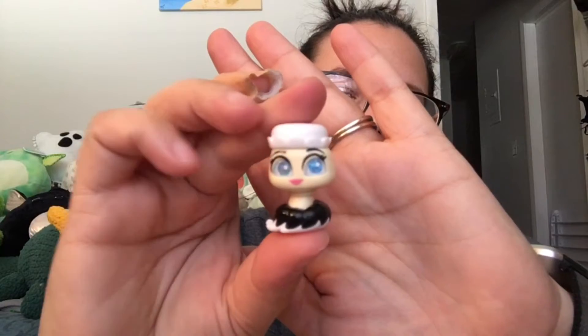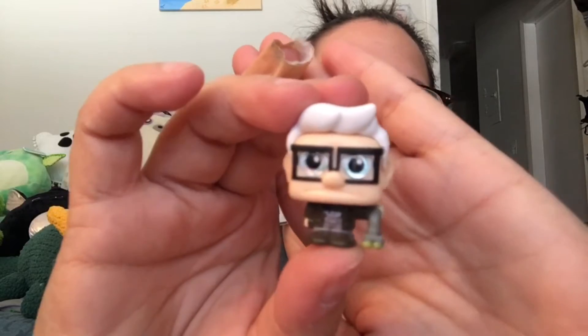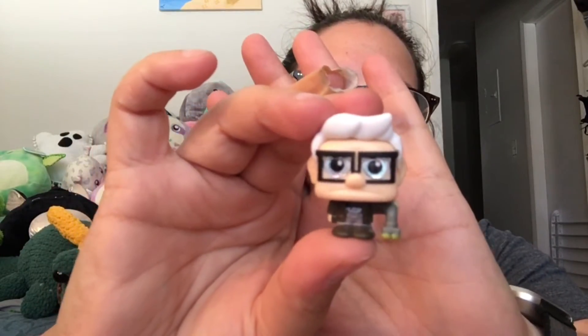Next mini peek — take out our checklist. We have Babette, the little feather duster from Beauty and the Beast, and we have Carl from Up. He's so cute and grumpy. I love his little walker with the tennis balls on it. He's so cute.